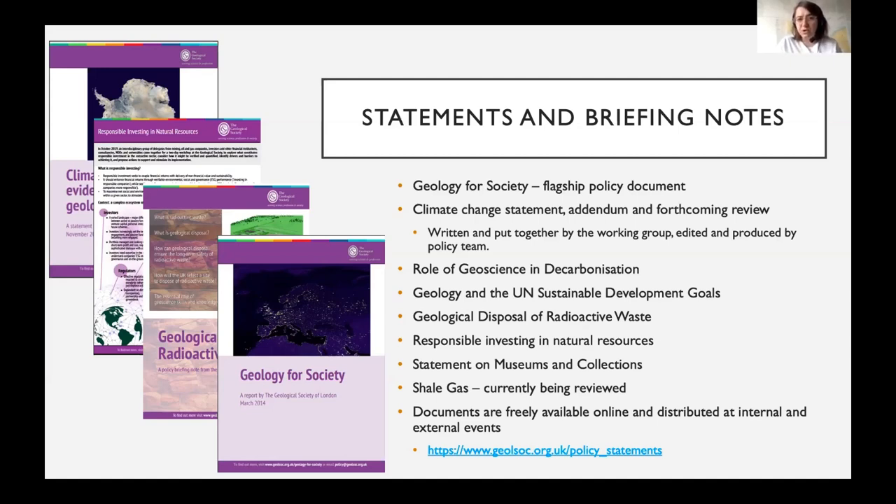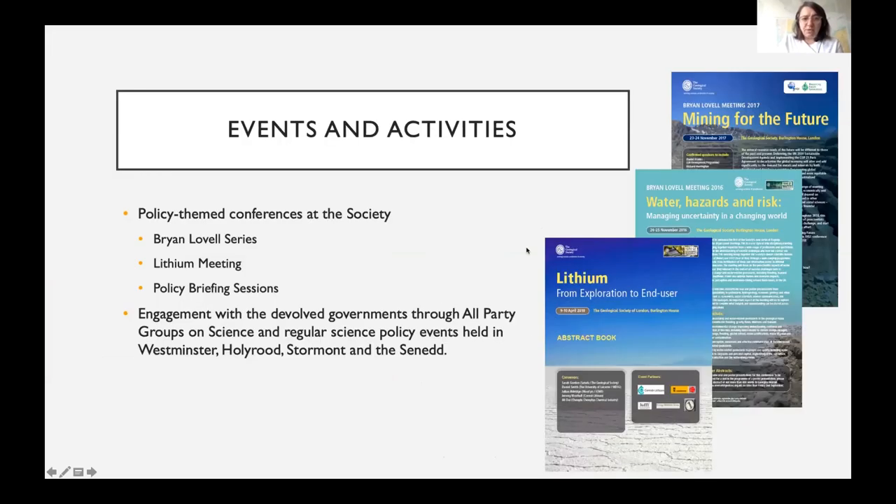The 'Geology for Society' report was produced in response to direct conversations with government — specifically the Government Office for Science — who sought a succinct document explaining geology's relevance to a number of policy areas. We collaborated with the European Federation of Geologists to translate it into 12 European languages, giving it maximum reach across European countries where it is used by individual societies. We also hold standalone policy briefing sessions at our offices in London on topics such as communication of risk, shale gas, and lithium and metals for the energy transition.